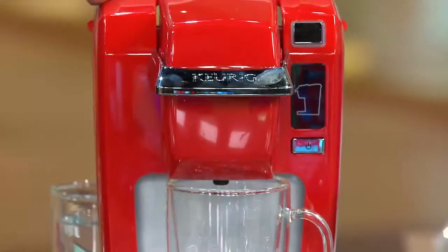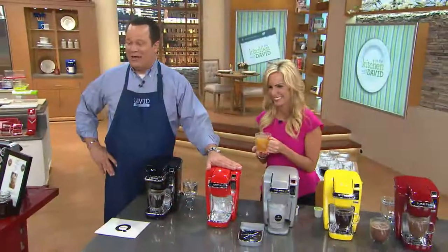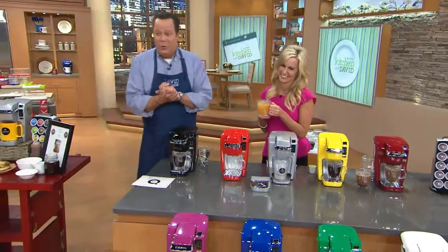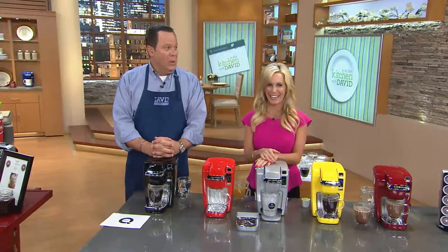Everyone together, let's say it on three — one, two, three: Poinciana! One more time — Poinciana! It means orange. Let's check in with Kathleen, who is in the audience. I was just telling her I had gotten detention once or twice in grade school. Because you work in education — yes, I'm a teacher. Sixth grade. Let's not talk about my bad behavior as a child. Let's talk about Keurig.